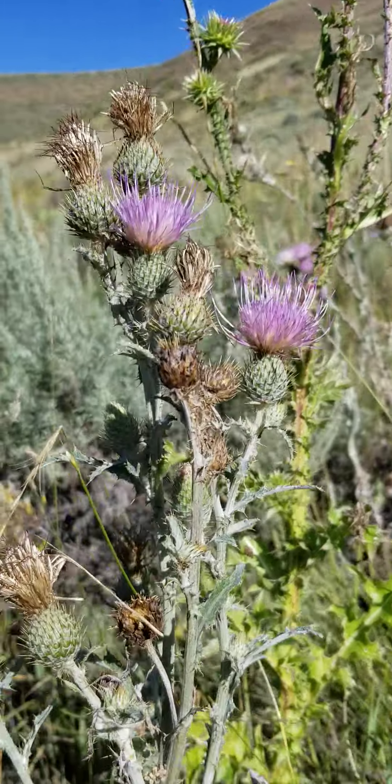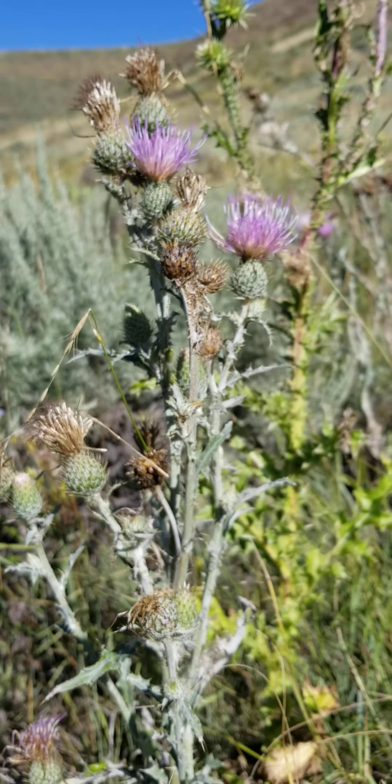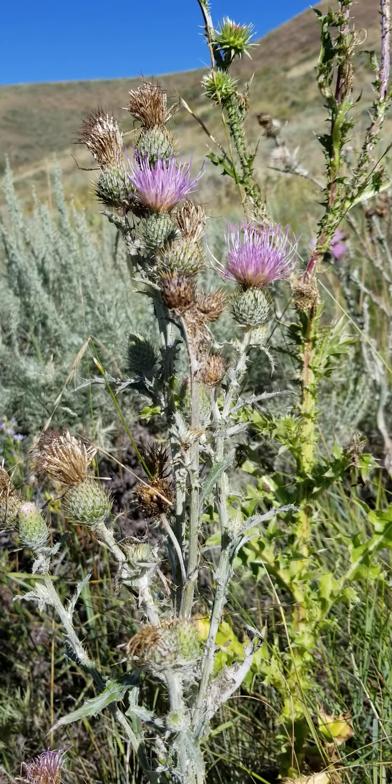Here's another clarification — an educational event. This is Cirsium subniveum, Jackson Hole thistle. Native, kind of whitish, covered in whitish hairs. Light pink flower. Big vase-shaped flowers.